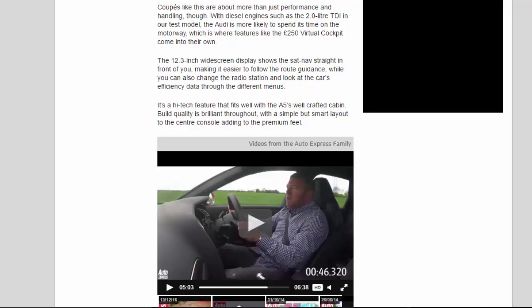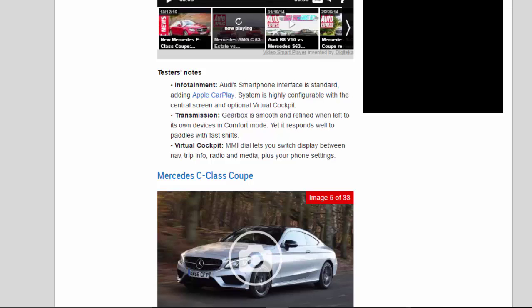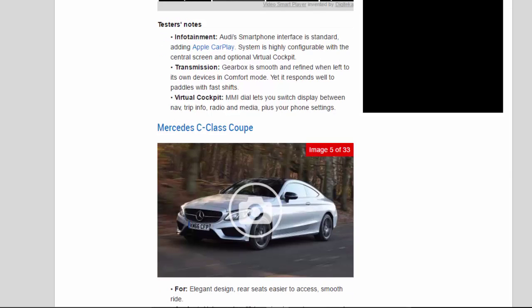It's a high-end feature that fits well with the A5's well-crafted cabin. Build quality is brilliant throughout, with a simple but smart layout to the centre console adding to the premium feel. Audi's smartphone interface is standard, adding Apple CarPlay, and the system is highly configurable with the central screen and optional virtual cockpit. The gearbox is smooth and refined in comfort mode yet responds well to paddles with fast shifts. The MMI dial lets you switch the display between nav, trip info, radio, media, and your phone's settings.